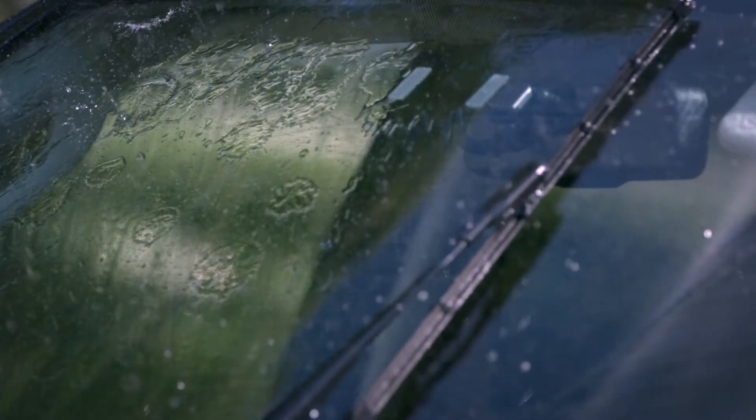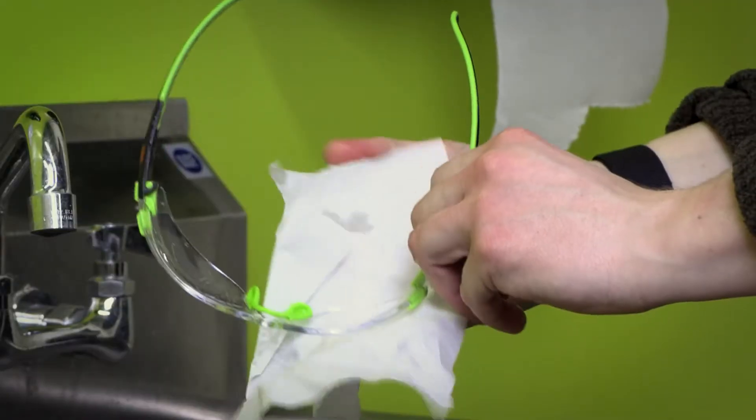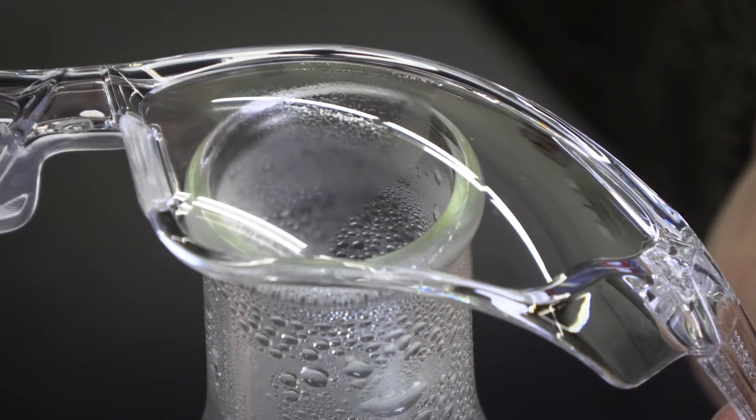Rain-X works great at repelling water from your windshield when you first apply it, but over time it will begin to wash away and it just doesn't work as well as it used to. The same thing is happening with competitor coatings when you notice that your eyewear starts to fog — it's washing away just like the Rain-X on your windshield.